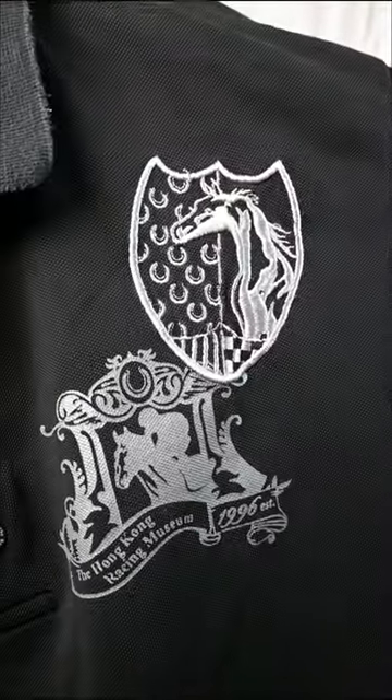Get dressed with me to go to the London Horse Show. Starting strong with a polo shirt I got from the Hong Kong Jockey Club. Could just go like this.